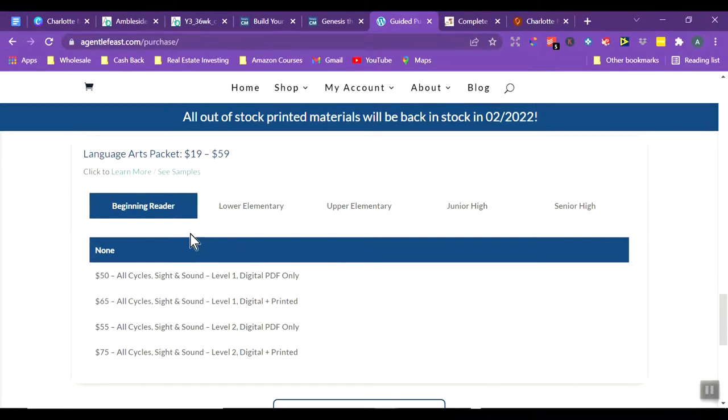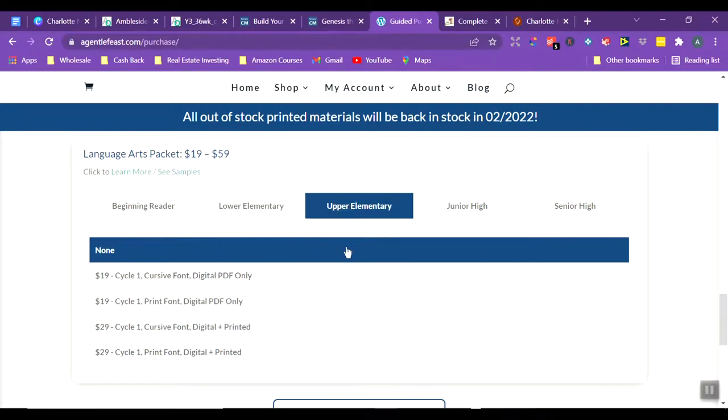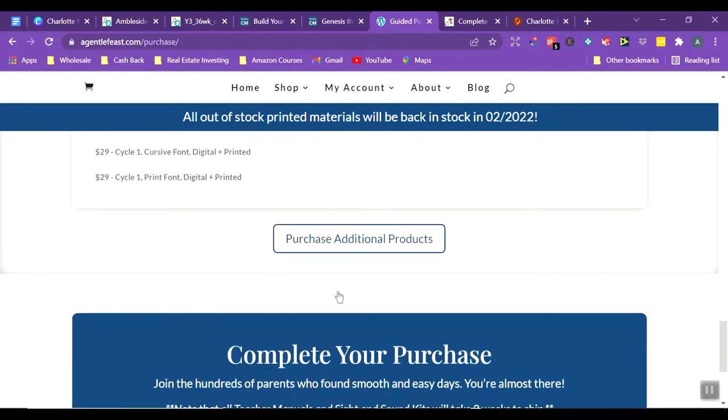There are also language arts packets — depending on how old your child is, you would purchase the appropriate packet. That would include things like copywork, dictation, narration, and basic grammar.